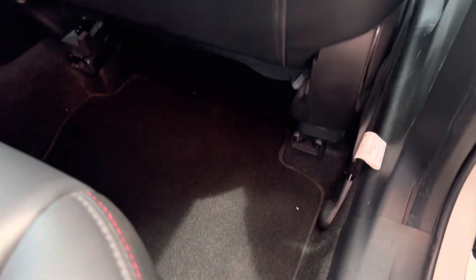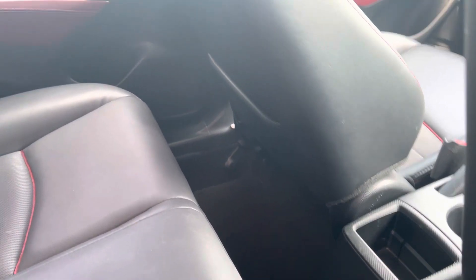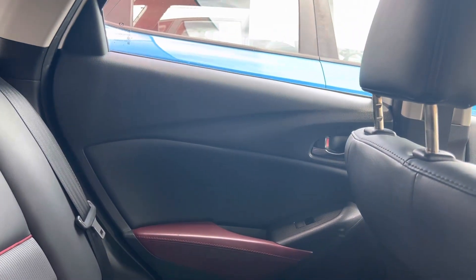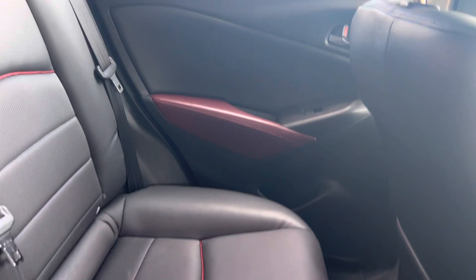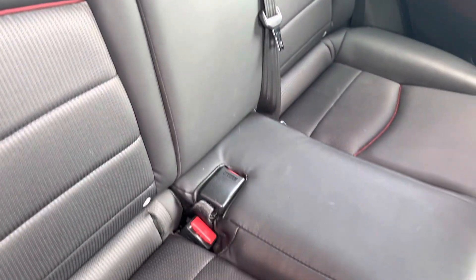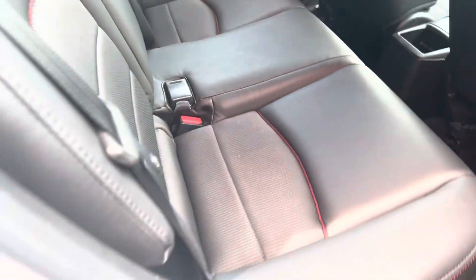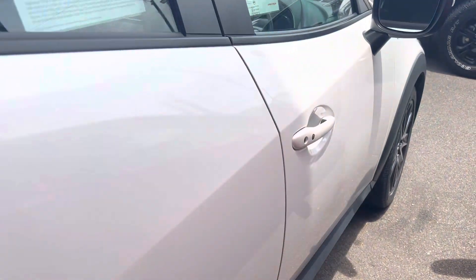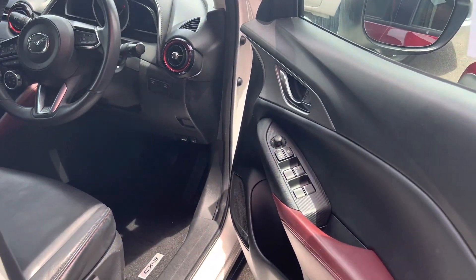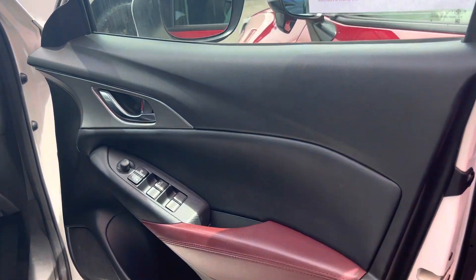Have a look at the floors — there are floor mats in this one, which is very good to see. It looks like the previous owner did look after the car; I don't see any stains, tears, or rips. The other door card is in very similar condition — they have looked after this car. Have a look at the nice leather seats on this one — very very clean. There's a slight button-like tear there, but besides that, still very nice.